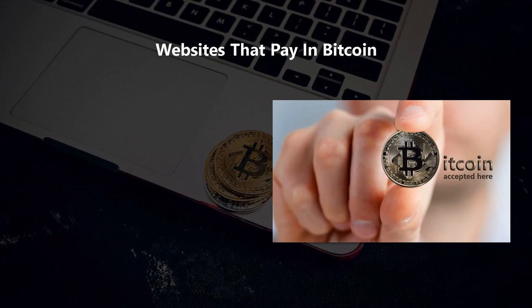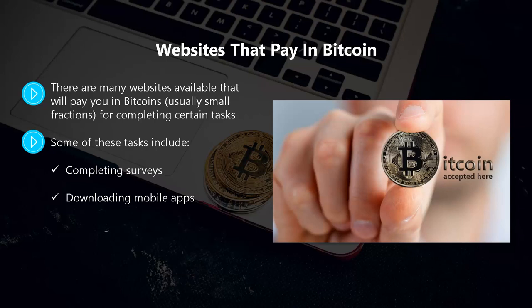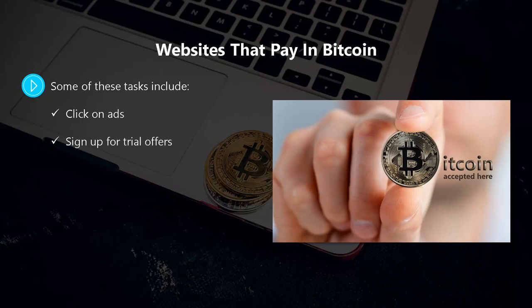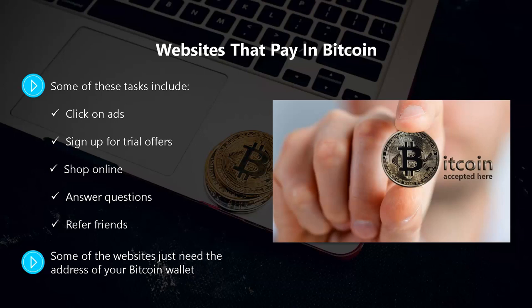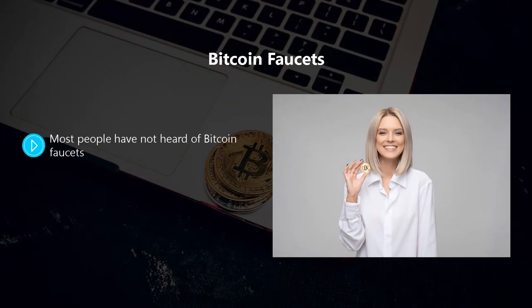There are many websites available that will pay you in bitcoins — usually small fractions — for completing certain tasks. Some of these tasks include completing surveys, downloading mobile apps, watching videos, playing games online, clicking on ads, signing up for trial offers, shopping online, answering questions, and referring friends. Some websites just need your Bitcoin wallet address while others require you to create an account. You can perform most tasks in minutes, though if you value your time you may not find it worthwhile.